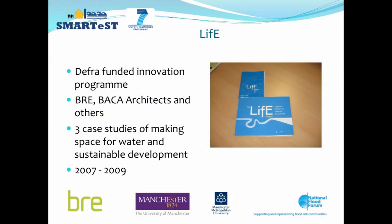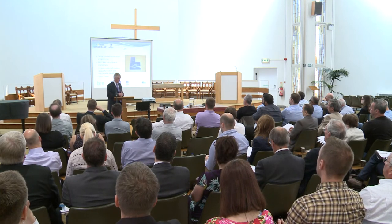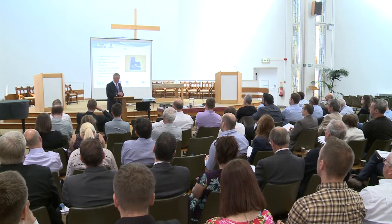Moving on, we were involved in a DEFRA-funded innovation programme project with BRE, BACA Architects, and a range of other consultants. This was building on the 'making space for water' concept — the flooding foresight report referred to earlier — and has a number of case studies about sustainable development and living with water. It combines the idea that you have to manage water as a resource, manage it as a flood risk, and indeed live with it, with upper, middle, and lower catchment examples developed.